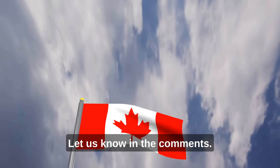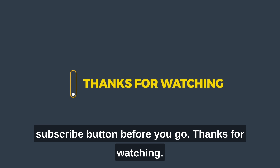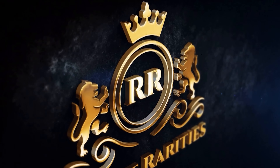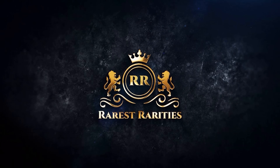What do you think of our video? Let us know in the comments, and make sure to hit that subscribe button before you go. Thank you very much for watching.